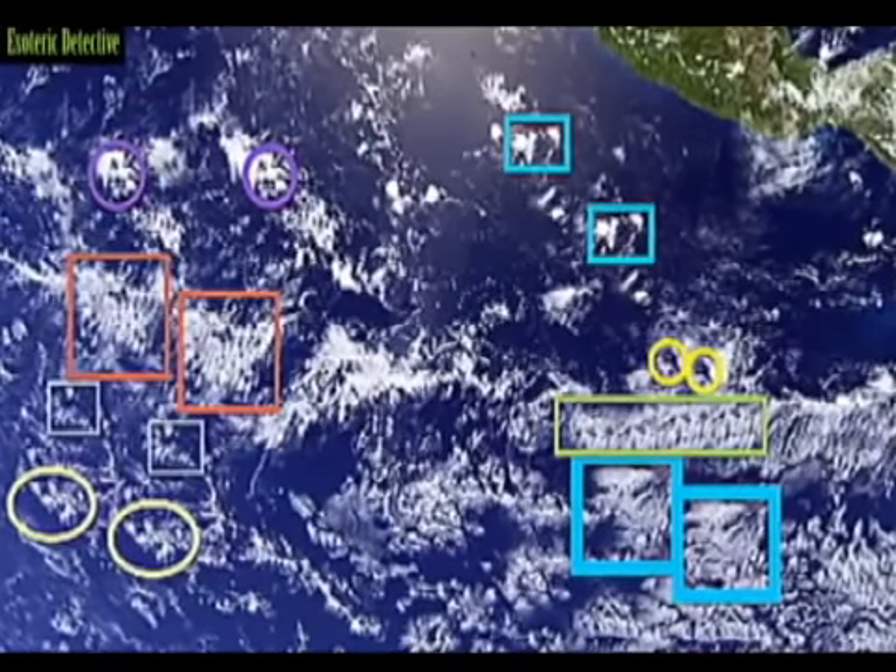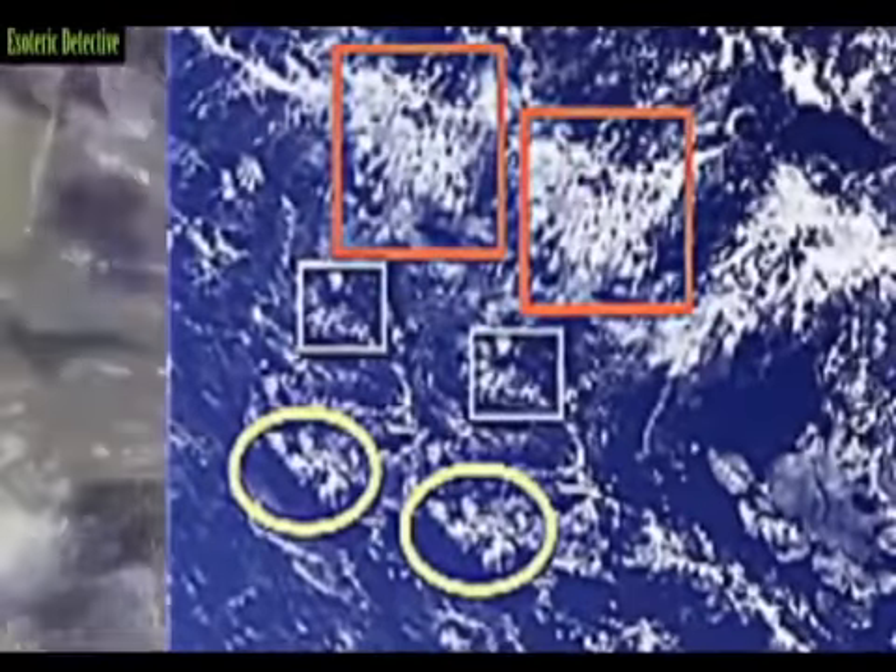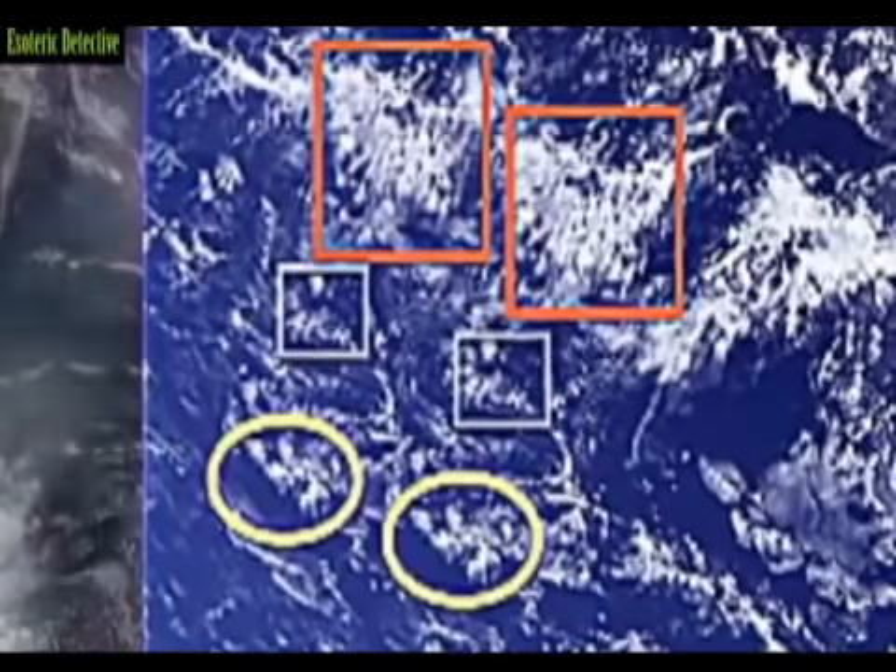Look closely at the repeating cloud pattern. Here we can see clear examples that the photograph has not only been doctored or constructed, but also strong evidence that whoever did the doctoring used repeating photographic templates — they cloned parts of the image and repeated it. This does not happen in nature. Clouds do not repeat in the same pattern like this. The only way this could happen is if someone has cloned clouds and painted them on.